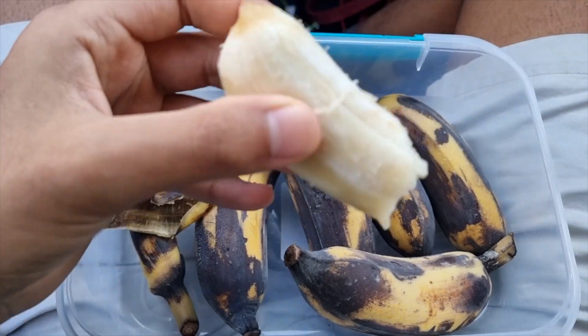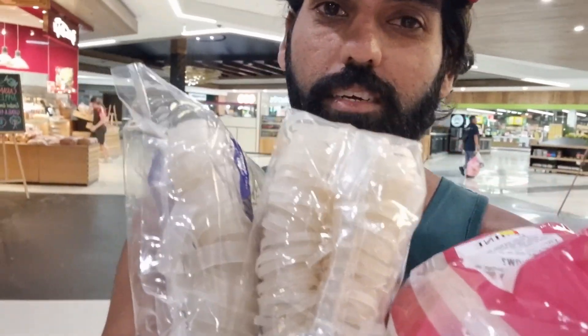Before dinner snack, getting some supplies for dinner — noodles and rice with a curry. Yes.